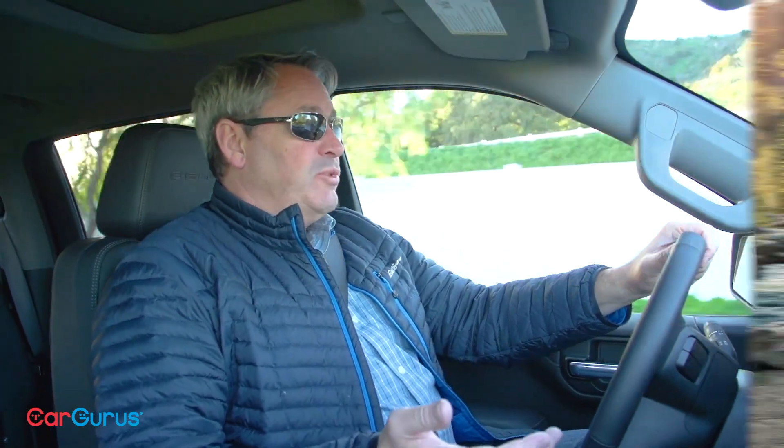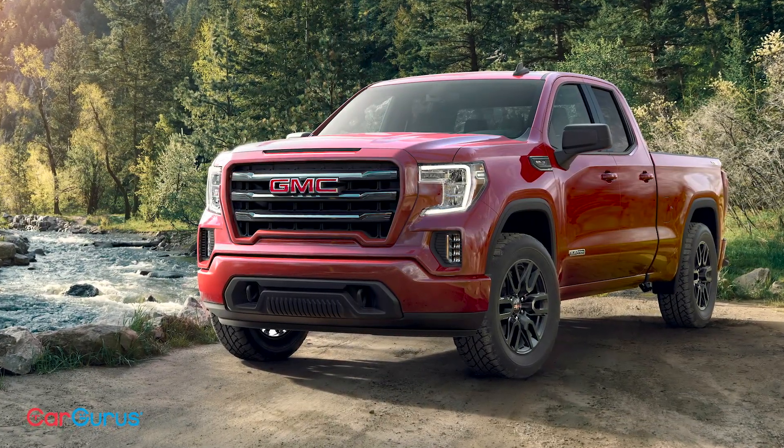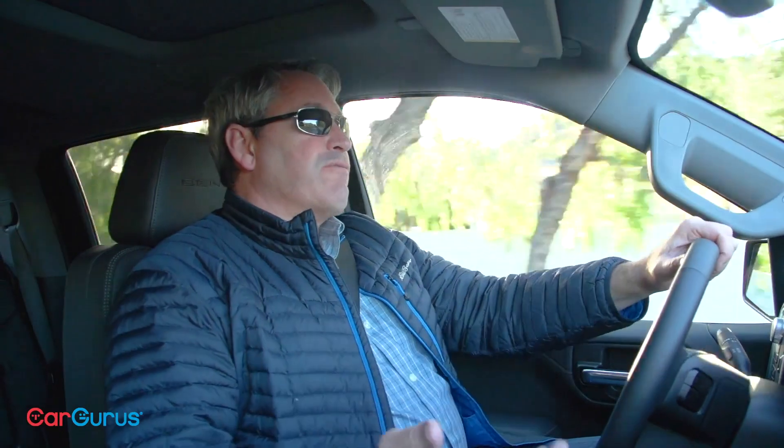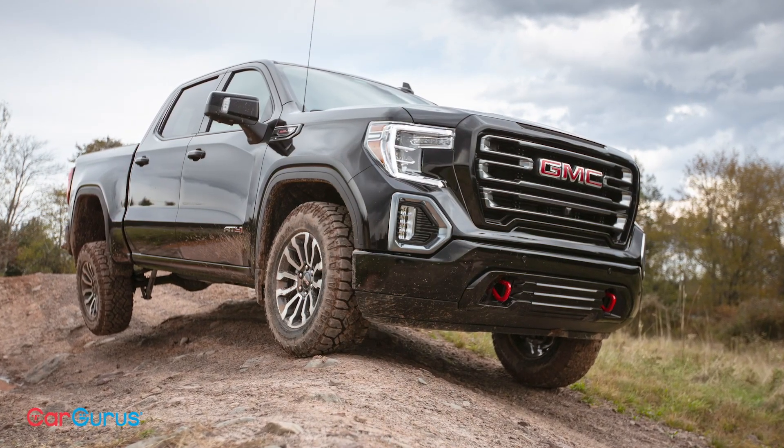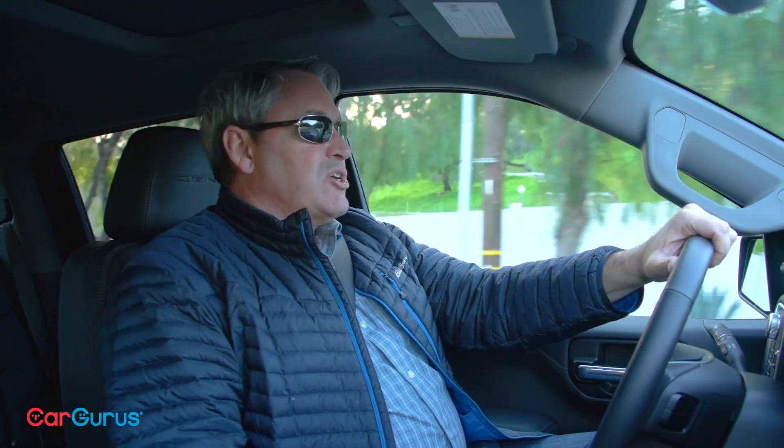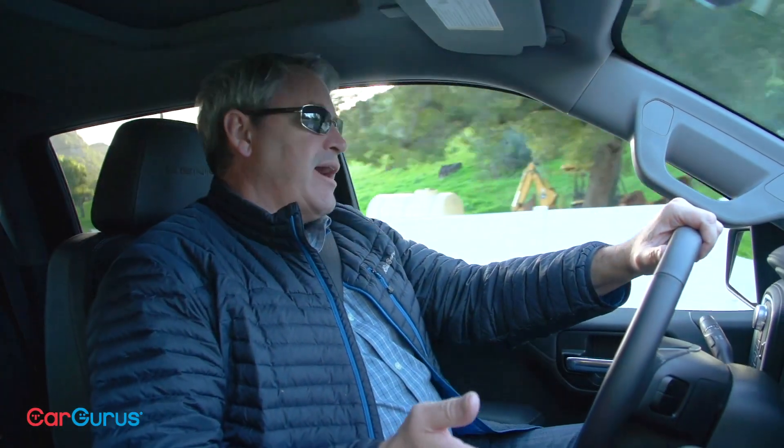Like all full-size trucks, the new Sierra is available in a wide range of cab styles, cargo box styles, trim levels, and powertrains. New trim levels for 2019 include the Elevation, which builds off of the SLE trim with a customized look, and an off-roading model called the AT4, which builds on SLT trim. Prices start at $29,600 for a standard Sierra regular cab with two-wheel drive.